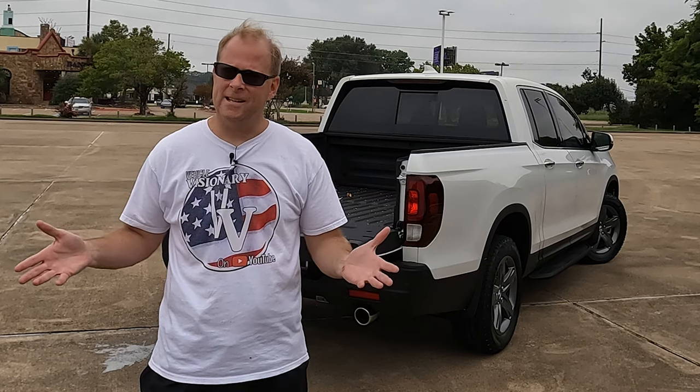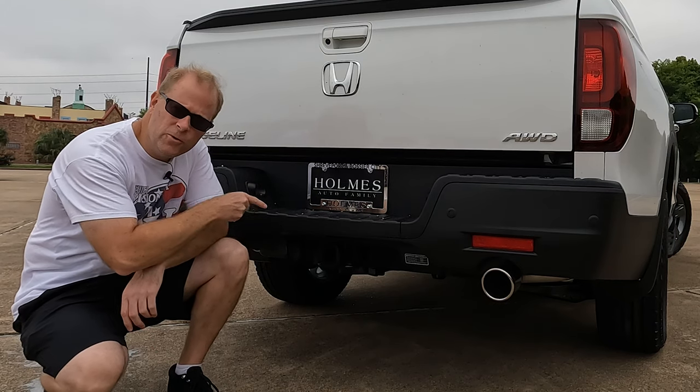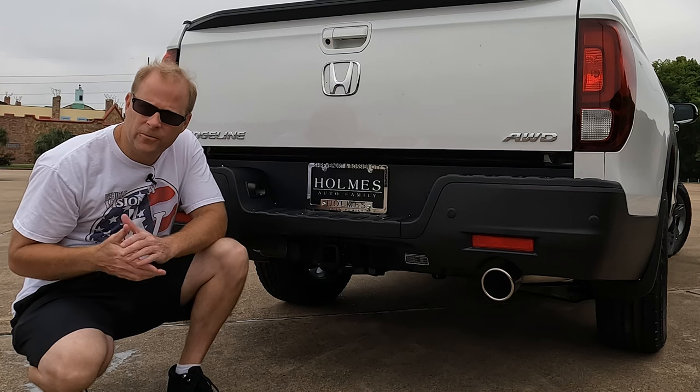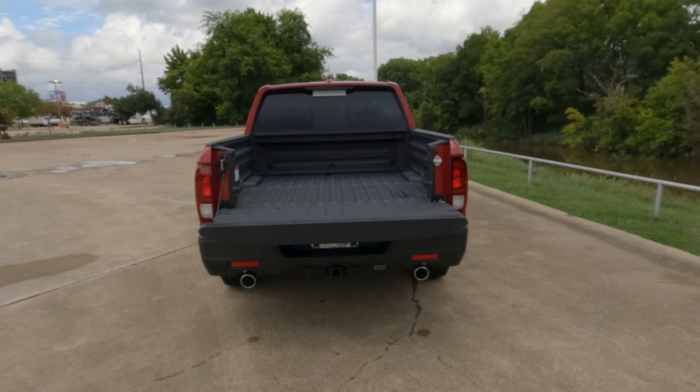And it has things that trucks have. It has the ability to haul people like other trucks. It has the ability to tow — while it tows up to 5,000 pounds, for the average person buying a mid-size truck, that is definitely going to be enough. It has a truck bed, which means it can haul things just like other trucks.